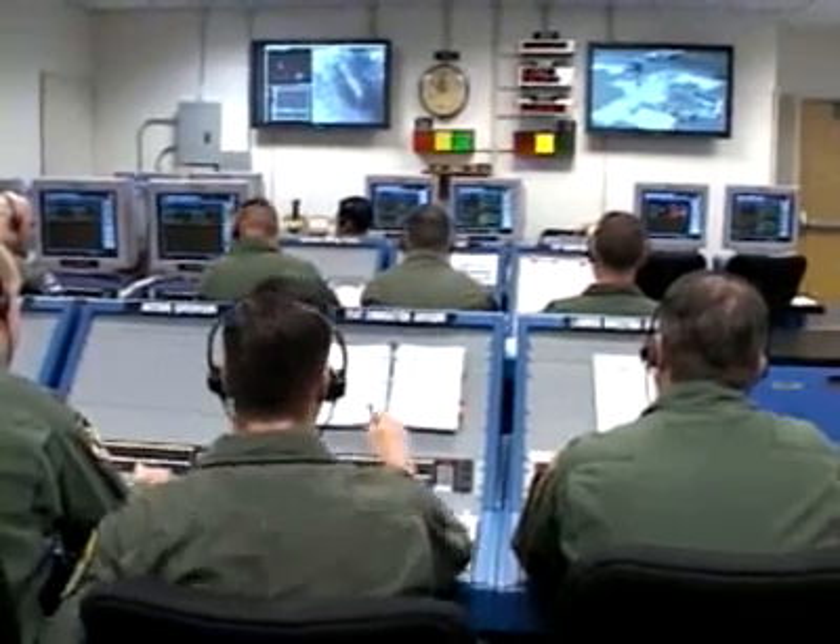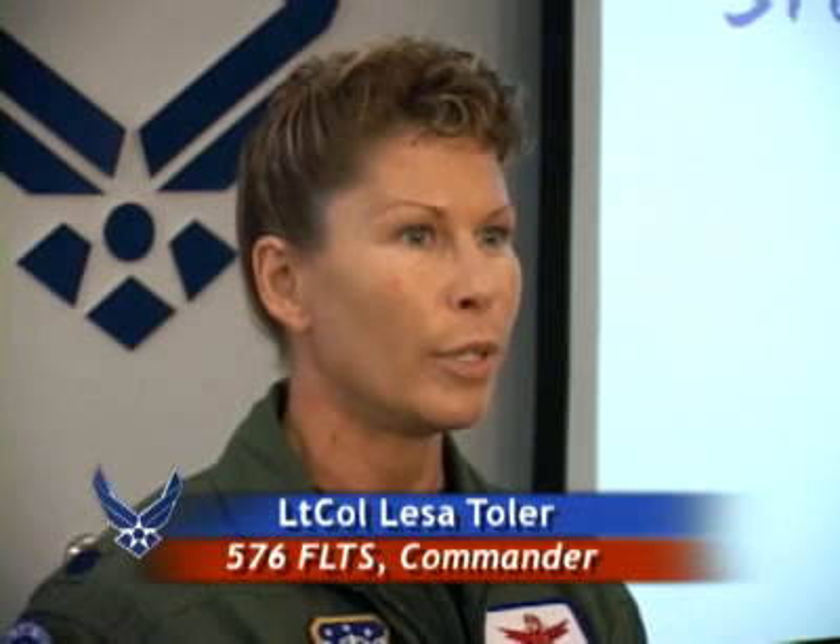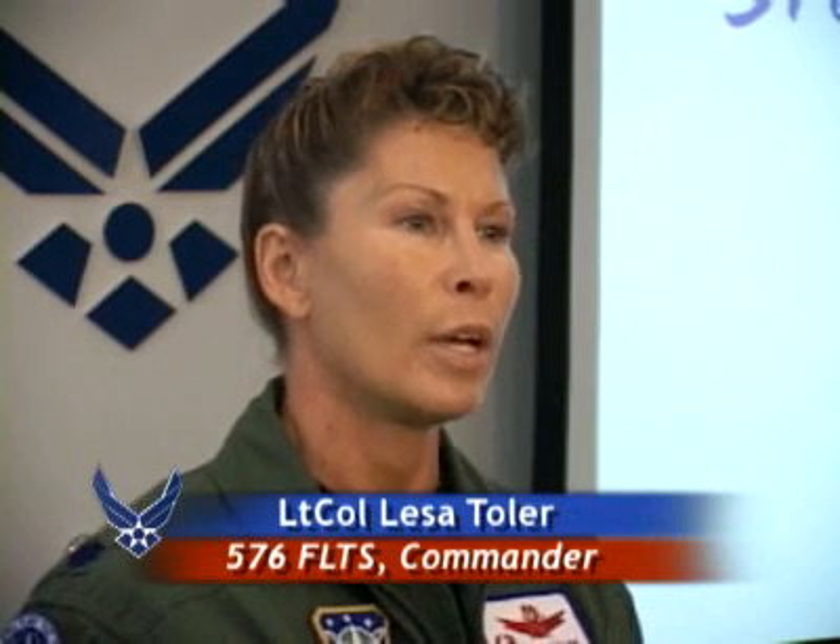What is not as visible, though, is the work leading up to liftoff. Not only do we interface with the 30th, but we also have many contractors that are involved as well — Northrop Grumman, Boeing, and the NNSA is here as well.